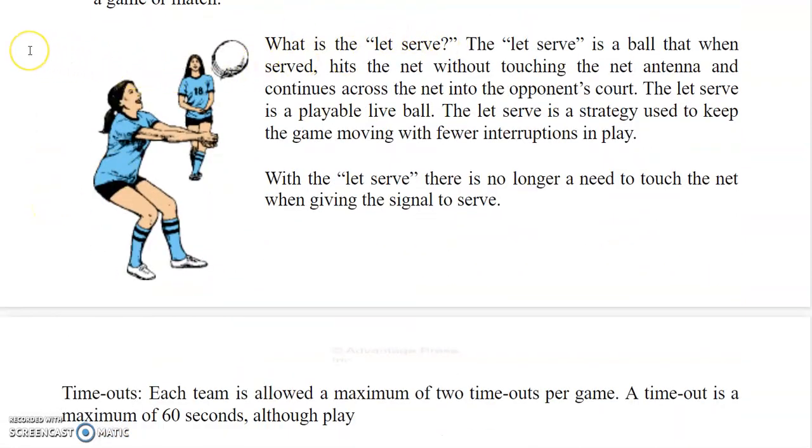The let-serve is a ball that, when served, hits the net without touching the net antenna and continues across the net into the opponent's court. The let-serve is a playable, live ball and is a strategy used to keep the game moving with fewer interruptions in play. With the let-serve, there is no longer a need to touch the net when giving the signal to serve.